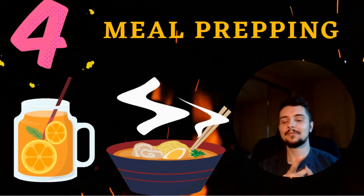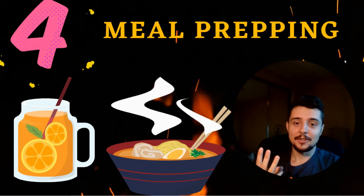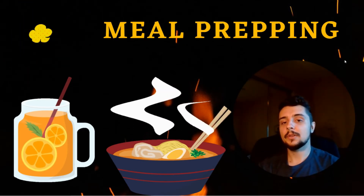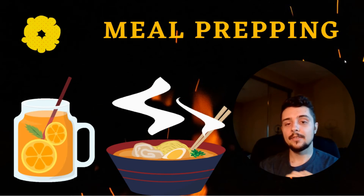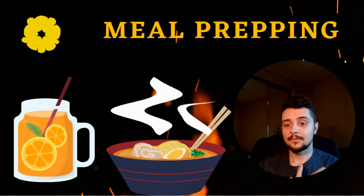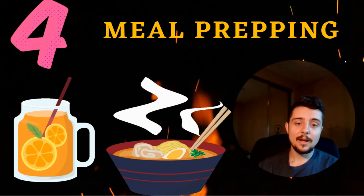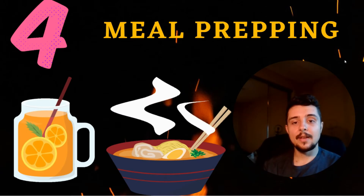Otherwise I would have to cook breakfast every morning — probably 30 minutes to an hour — then eat it, then cook lunch, another 30 minutes to an hour, then cook dinner, another 30 minutes to an hour. If you add up all those times, that can add up to about three hours a day or more. Whereas this way I just spend two hours on the weekend cooking for the entire week and I have everything ready to go.